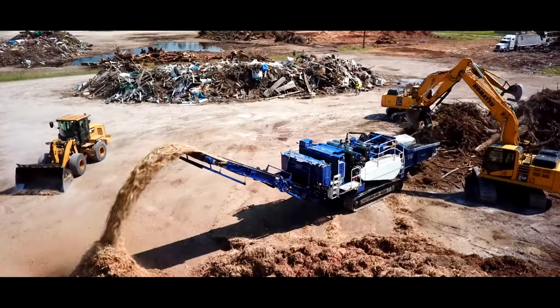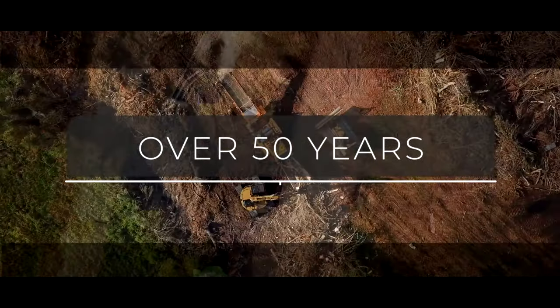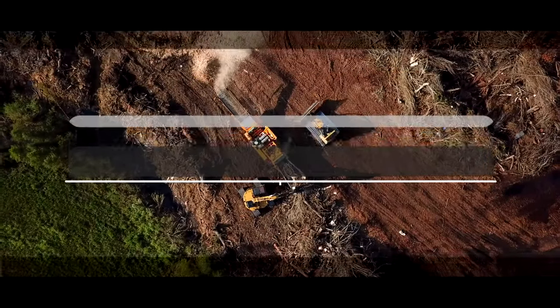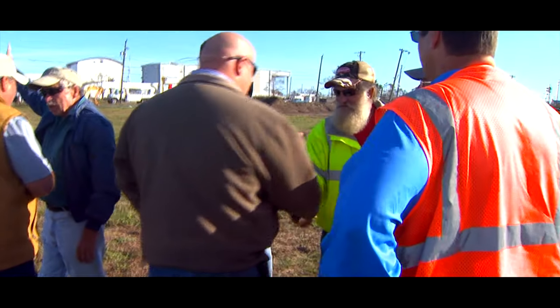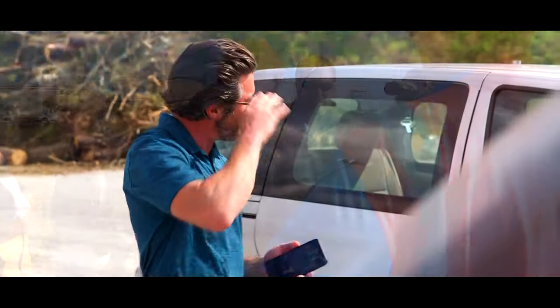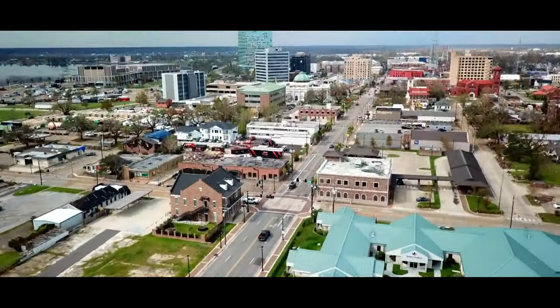As an industry leader in disaster debris removal and disposal, Crowder Gulf has a history of more than 50 years of providing fast and efficient rebuilding of storm-ravaged regions. Specially trained and experienced teams respond immediately following a disaster with compassion and commitment, getting communities on the road to recovery.